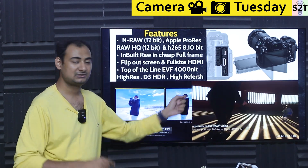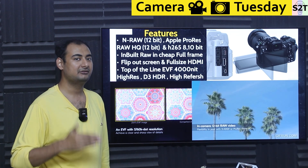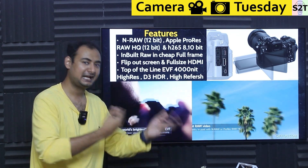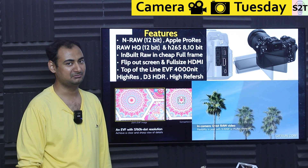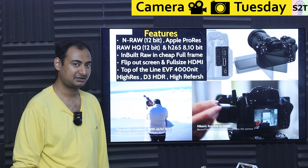It also has a line-level audio input. Audio-wise, Panasonic is still better with 32-bit float recording — which requires an external module here, something you cannot do on this camera. But the feature-to-price ratio is genuinely good, and the EVF alone is worth more than what everybody else is offering.